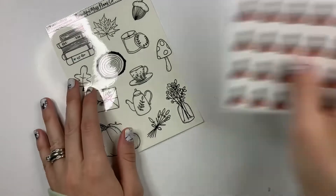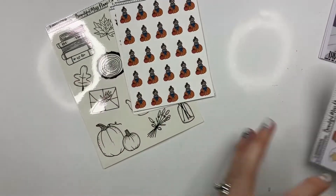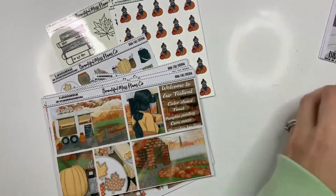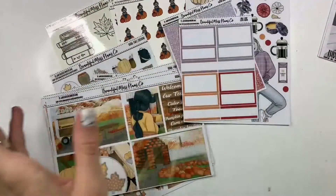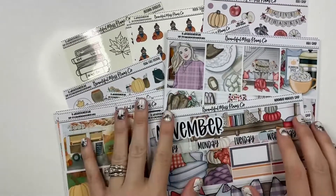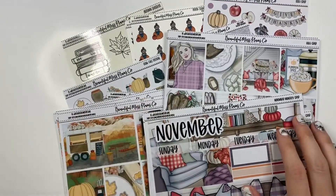So all this stuff is available now in the shop. The link is in the bio below if you're interested in anything. And of course, if you ever have any questions, don't hesitate to reach out. That is all the new releases for this week — thanks for watching. Bye!